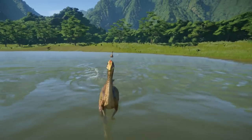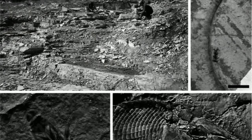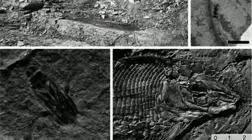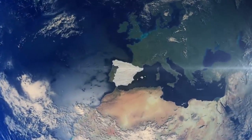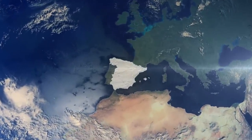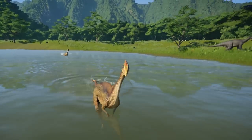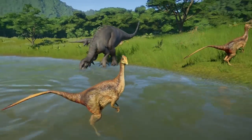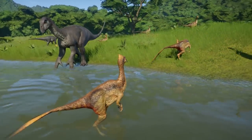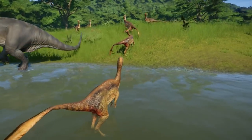Pelecanimimus: a theropod skeleton was discovered at the Las Hoyas Unit 3 site in Spain, Cuenca Province, Calizas de la Juagina Formation in July 1993. A year later, it was named and described by Bernardino Pérez Moreno, José Luis Sanz, Ángela Buscalioni, José Moratalla, Francisco Ortega, and Diego Raskin-Gutman as a new species, Pelecanimimus polyodon.